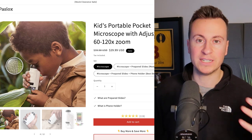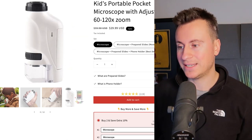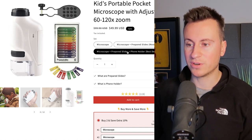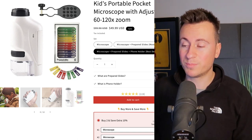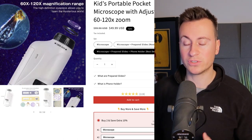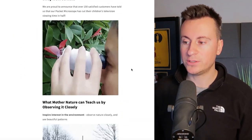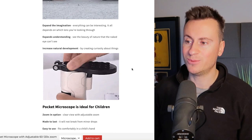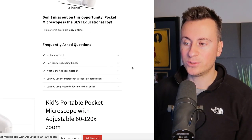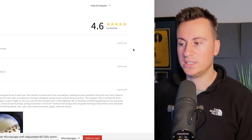What we saw earlier — real children using it in the forest, looking at rocks and dirt on the floor — that's what's going to sell it, not a Chinese supplier filming it. The competitor store looks pretty basic and amateurish, but they're selling it for $40-50 and people are still buying. When it comes to microscopes, people assume it's expensive due to the technology involved, whereas you can source it for £10-11. They do a nice job showing GIFs from the ad creative showing different applications.